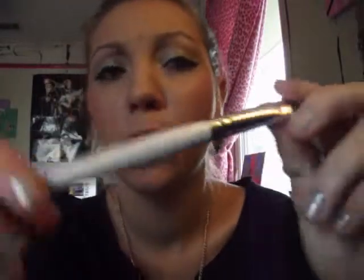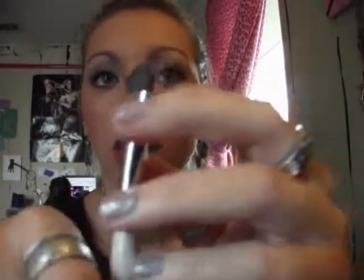Next is the ELF Professionals Eye Studio Brush. A lot of girls on YouTube talk about this brush, and it does pick up product very nicely and applies it to your lids well. For a dollar, this is a thumbs up — it's amazing how well it picks up product.